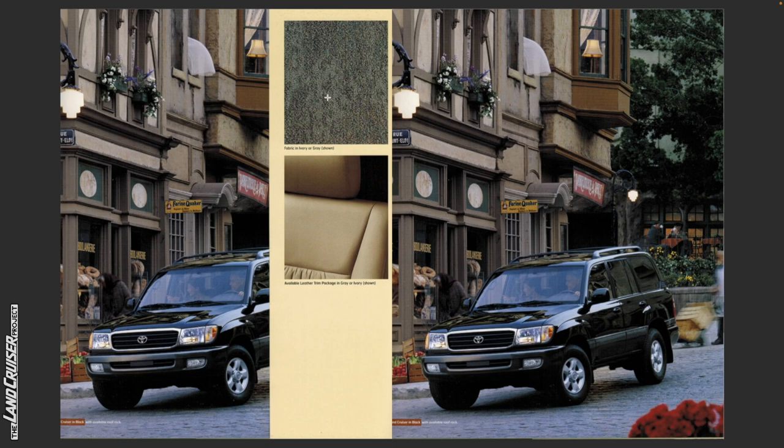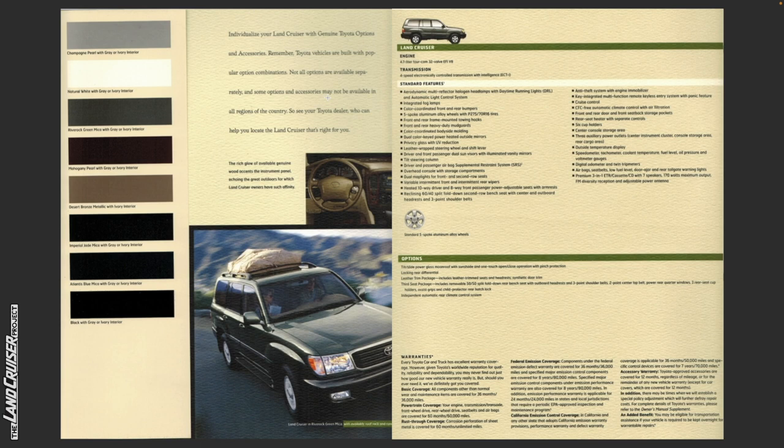Available leather trim package in gray or ivory — the ivory is shown. Individualize your Land Cruiser with genuine Toyota options and accessories. Toyota vehicles are built with popular option combinations, so not all options are available separately and some may not be available in all regions. See your Toyota dealer who can help you locate the Land Cruiser that's right for you. The rich glow of available genuine wood accents in the instrument panel echoes the great outdoors for which Land Cruiser owners have such affinity.